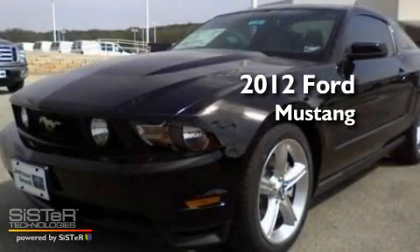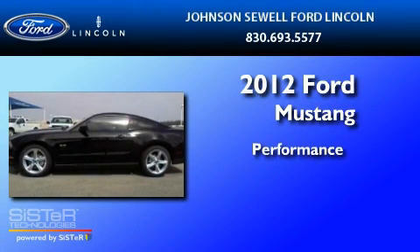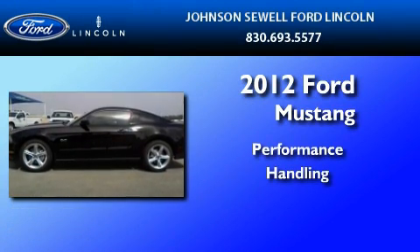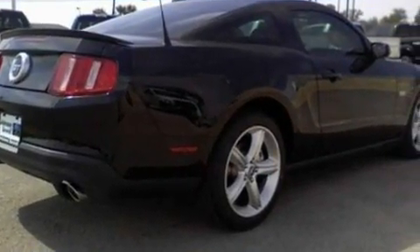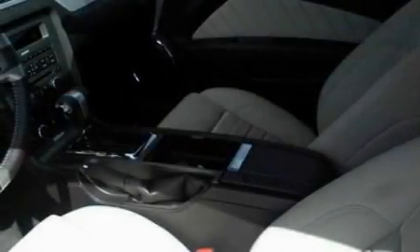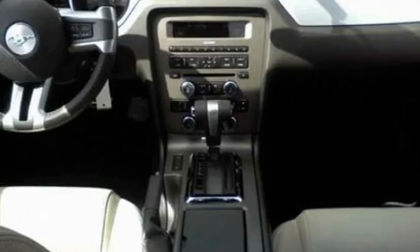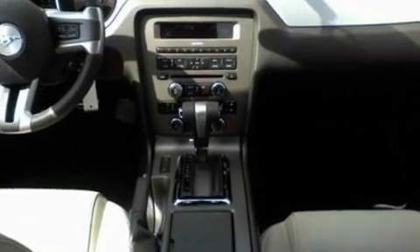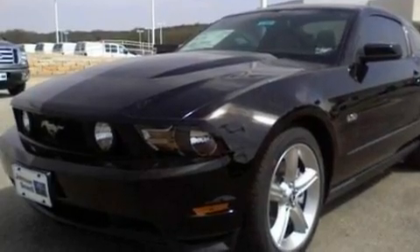This is a brand new 2012 Ford Mustang. Its top features include cruise control, full power accessories, an external temperature gauge, a CD player, a multi-link rear suspension, big 18-inch wheels, front fog lights, a low tire pressure indicator, 12-volt power outlets, and a rear spoiler.